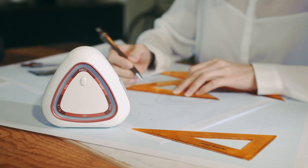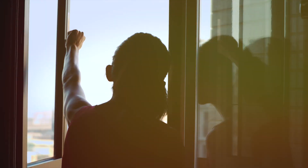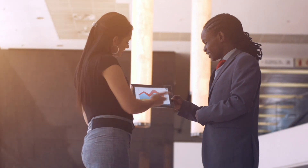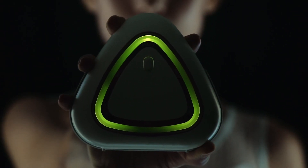AirMentor 2 brings you a sensor that looks good, feels good, and gives you back the control you need with the air you breathe at home, in the office, and in your personal space.